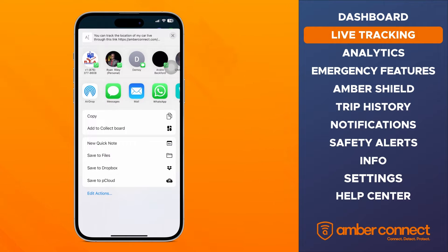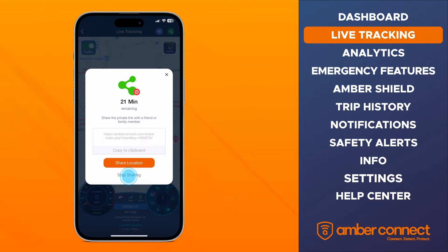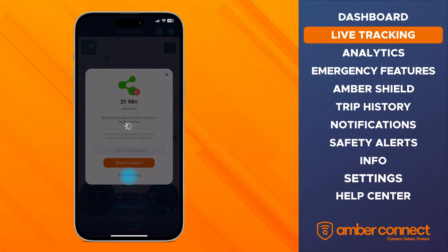Once the time expires, the link also expires and your location data is completely private until you choose to share it again. You can also stop sharing at any time, regardless of the time you've set.